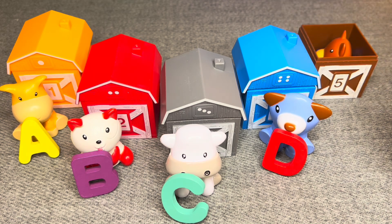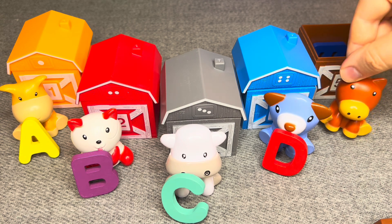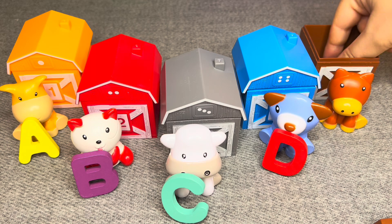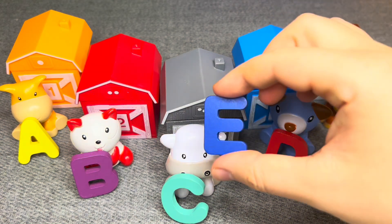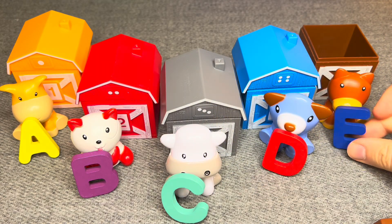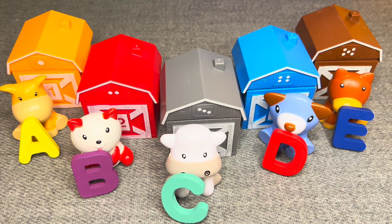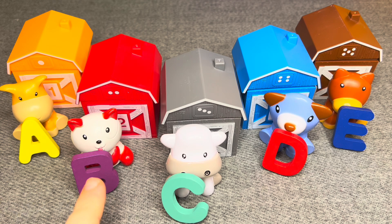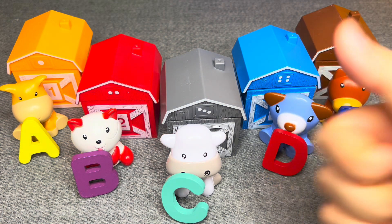Let's see, who lives in house number five? This is a pig. And the letter is E. Right. A, B, C, D, E. Nice. Well done. Good luck.